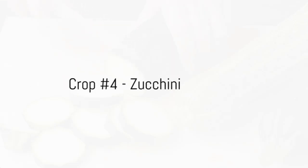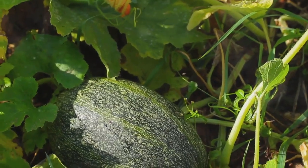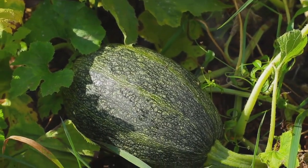Moving on, we have zucchini. Prolific and versatile, it offers a bounty of fruits perfect for any dish. Zucchini is undoubtedly a must-have for continuous production.